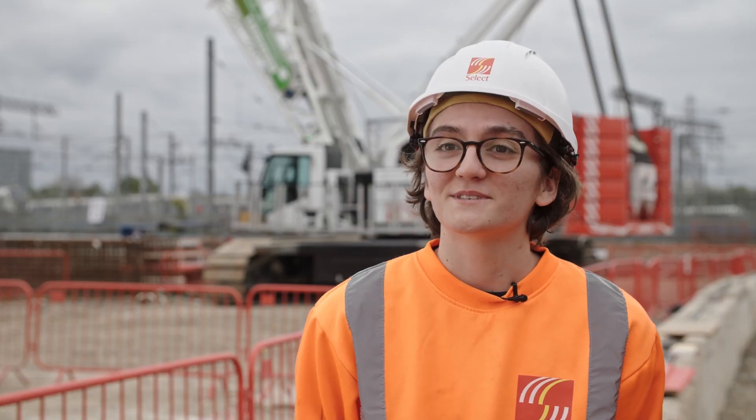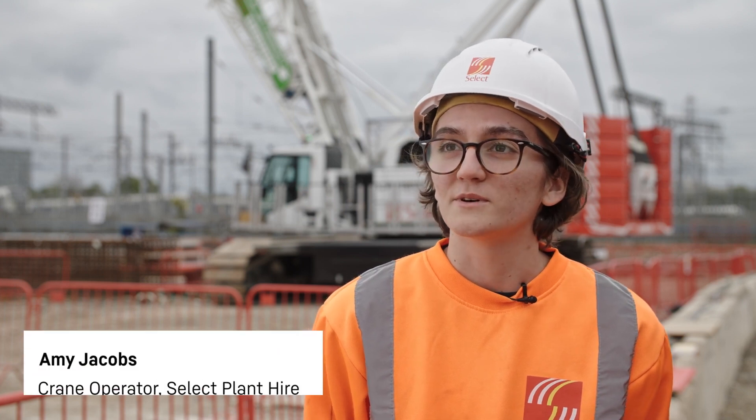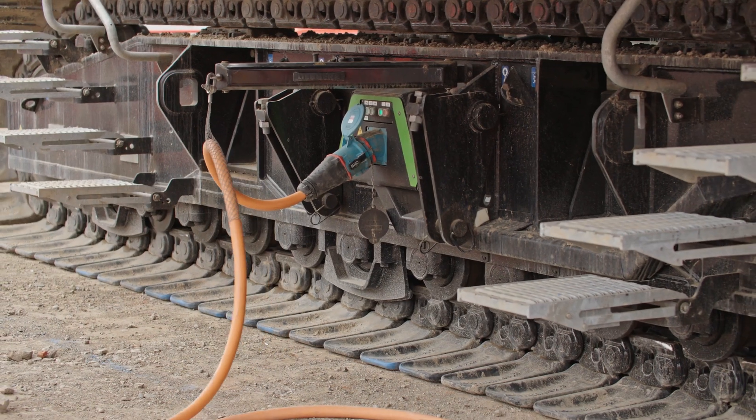I'm Amy Jacobs, a crawler crane operator at Old Oak Common HS2, operating the LR1160 unplugged.